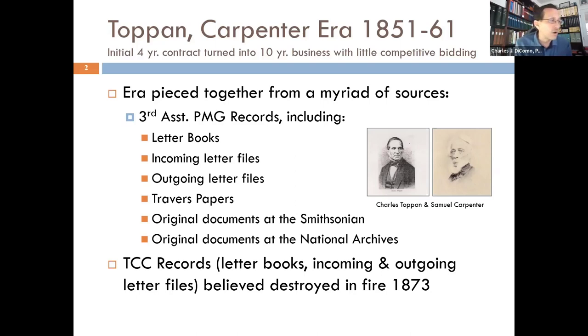As we heard Bill talk a couple of weeks ago, we had that nice convenience rate. It was really based on distance. Up until the 1845 Act of March 3rd, effective July 1st, it was expensive — over 400 miles for a sheet it was 25 cents, and then you would go up from there.